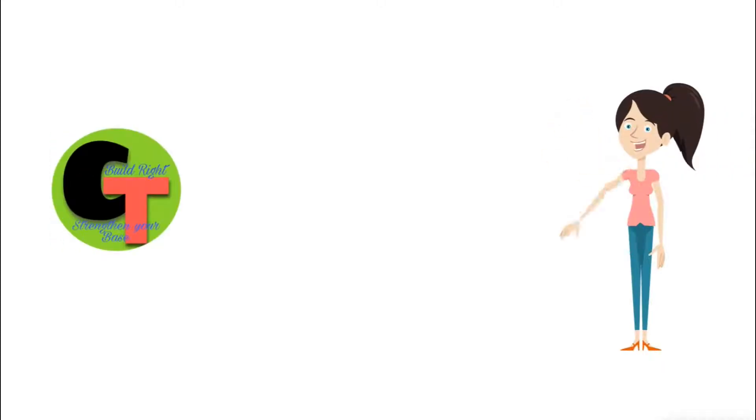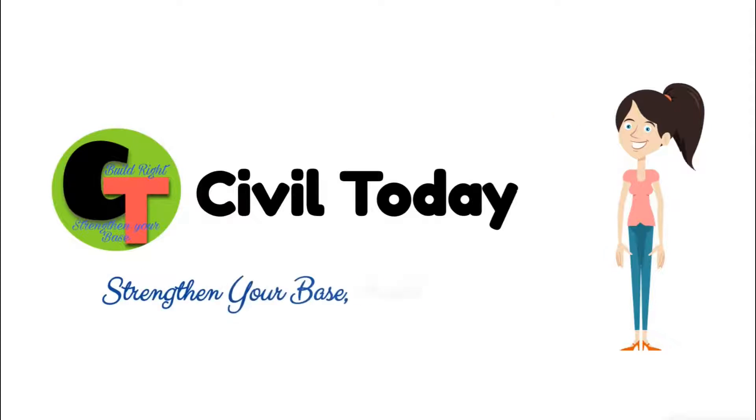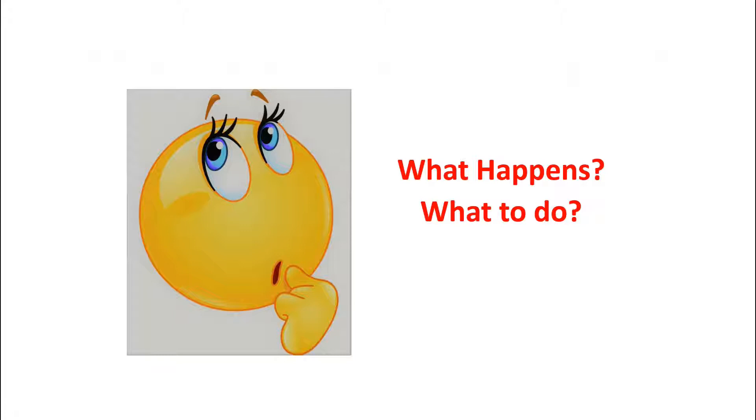Hi guys, welcome to my channel Civil Today — strengthen your base, build right. In this video we will see what is water logging over the roof slab, what happens, and what to do.